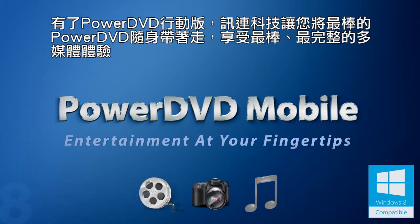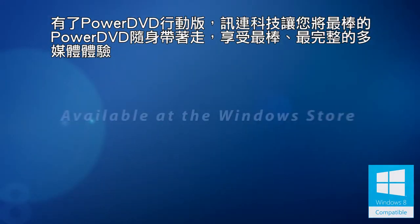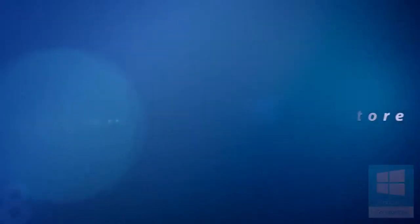With CyberLink PowerDVD Mobile, CyberLink offers the best of PowerDVD on-the-go: an elegant and complete multimedia experience.